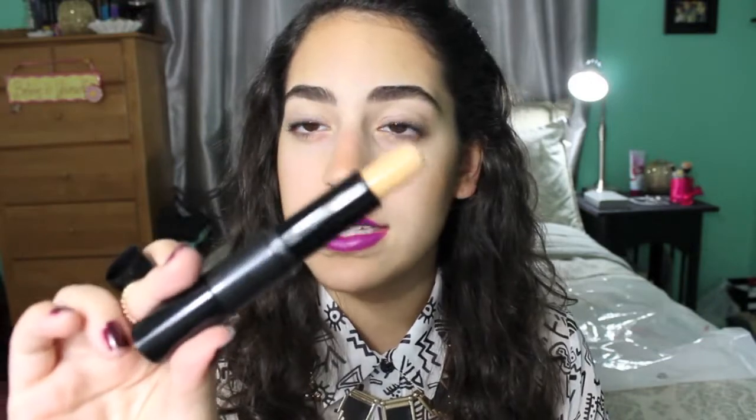The stuff I bought at Target is this e.l.f. eye primer. It's this stick eye primer with a liner sealer, which I don't even know what that's for. It looks like a very natural skin tone color.